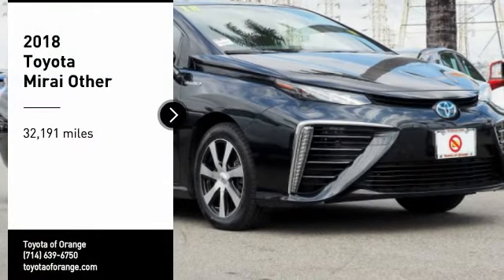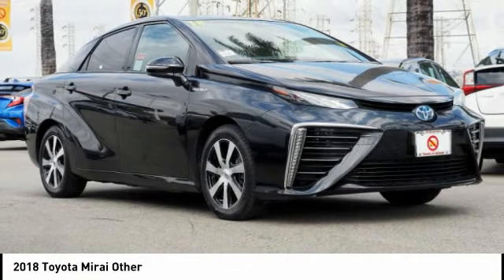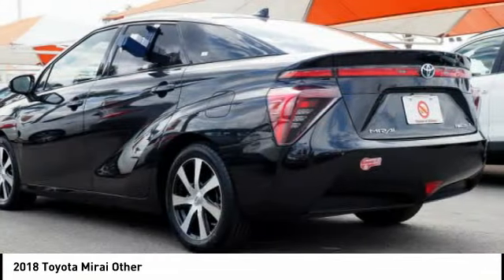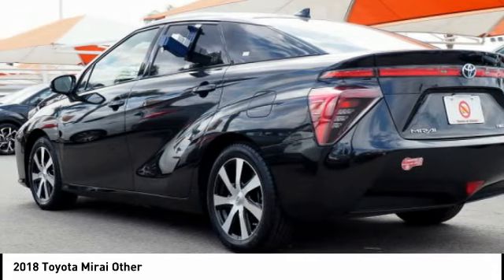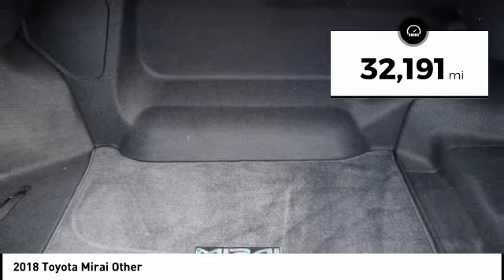Looking for the right vehicle? Check out the 2018 Toyota Mirai. The Toyota Mirai runs solely on hydrogen and its only emissions are water. It's environmentally friendly with a great driving range and is a pleasure to drive. This vehicle has less than 35,000 miles.